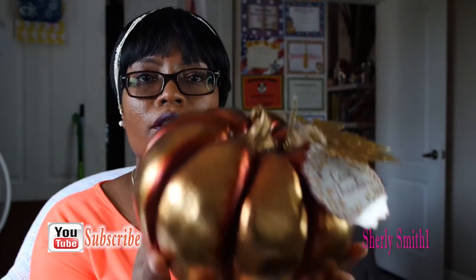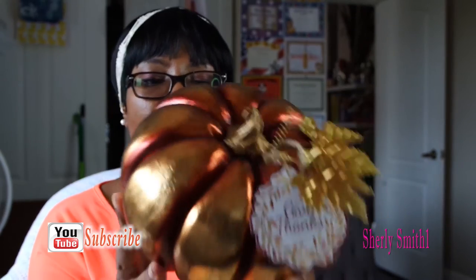I also got this beautiful pumpkin as well, and this was $6.99.